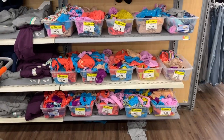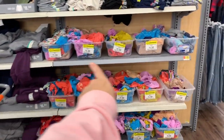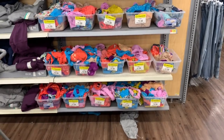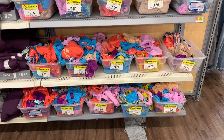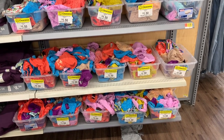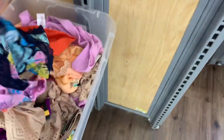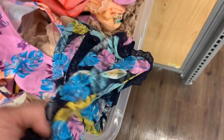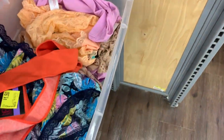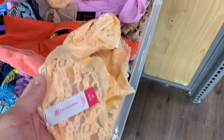Hey YouTube, Mimi here from my channel Bunny Birdie Gator. You guys see all of this? These are all clearance panties for a dollar fifty — I wouldn't be surprised if they were even cheaper. These bins are mostly full of No Boundaries seamless hipster panties, but I'm also seeing really cute summery ones, lacy ones, thongs, and full panties.